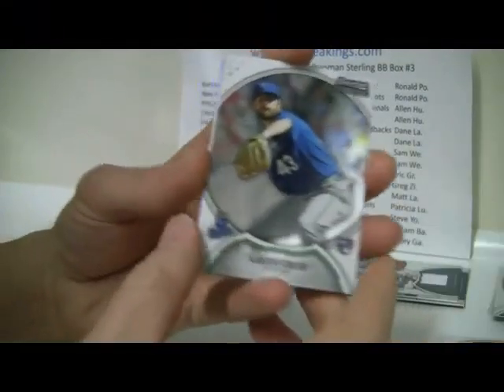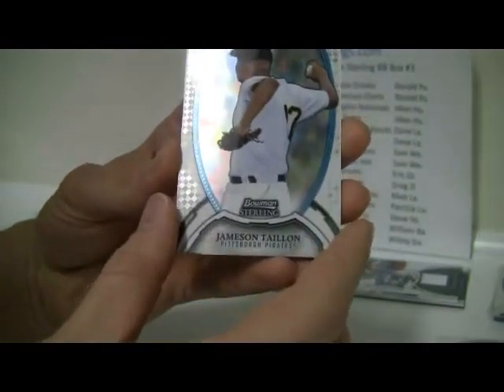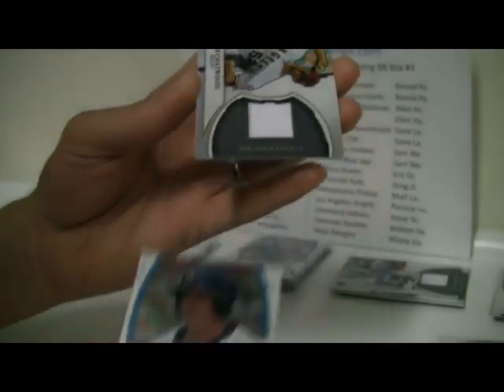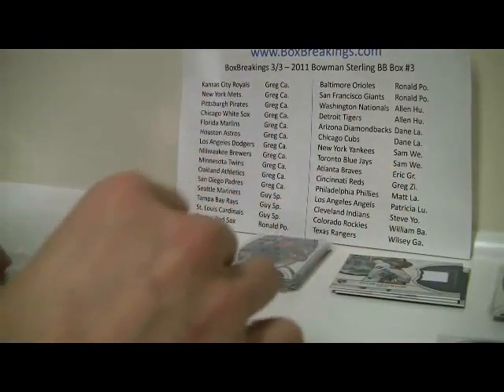Next pack: Aaron Crowe, Jamison Taillon, and Kolten Wong. Then the next auto — Travis Harrison. Not many USA guys. Tyler Chatwood for the Angels — the Angels are doing pretty well in the jerseys.